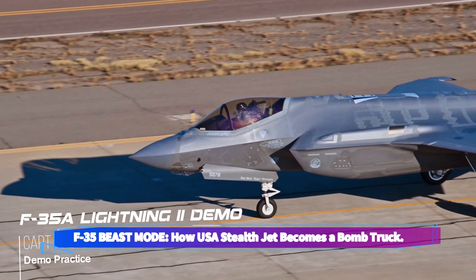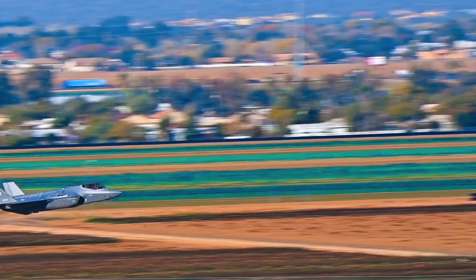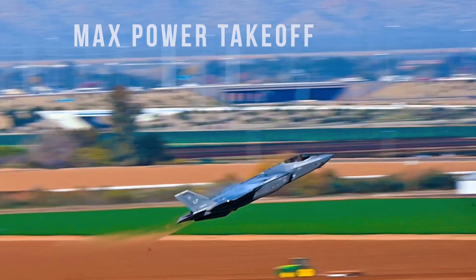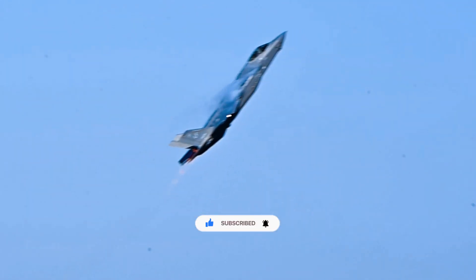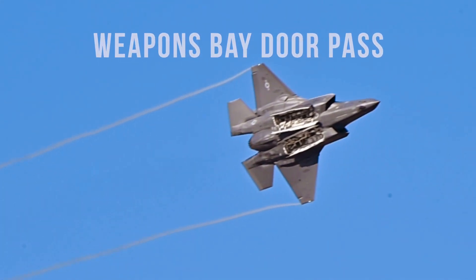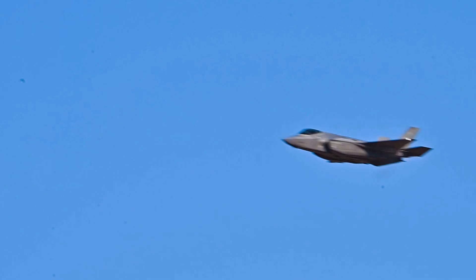F-35 beast mode: how America's stealth jet becomes a bomb truck. The F-35, known for its stealth and precision, can switch to beast mode, vastly increasing its firepower. In stealth mode, the F-35 carries just 5,700 pounds of internal weapons to minimize its radar cross-section. However, once air superiority is secured, the jet can deploy external hardpoints, boosting its payload to 22,000 pounds.